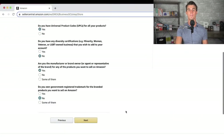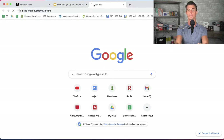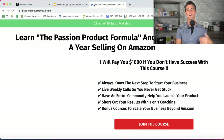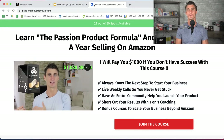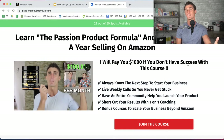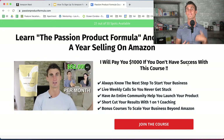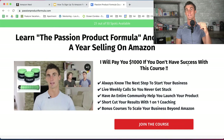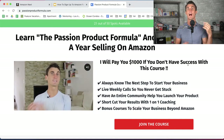I want to make a quick announcement. I do have a training program called the Passion Product Formula that goes into way more depth. You don't need to sign up — I have free videos on my YouTube channel. But joining a program like this fast-tracks your success. There's even a money-back guarantee: if you join, follow all the steps, launch a product on Amazon, and don't make at least $1,000 profit in your first year, I will personally give you $1,000.